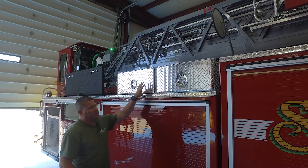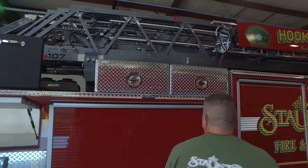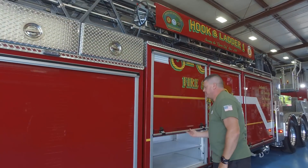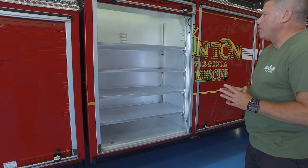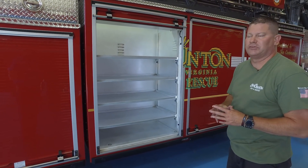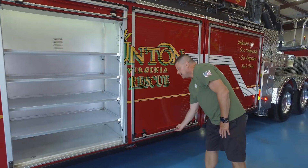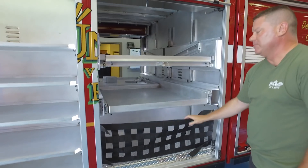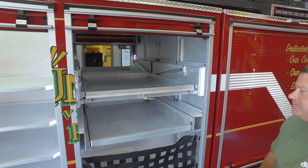There are smaller storage boxes up here for step ladders and a Stokes stretcher. A compartment with a vast amount of shelving will more than likely carry a lot of our technical rescue gear, rope rescue gear, and things such as that. These compartments mirror the same you saw on the driver's side — cribbing complement and more shelving than slide-out trays.